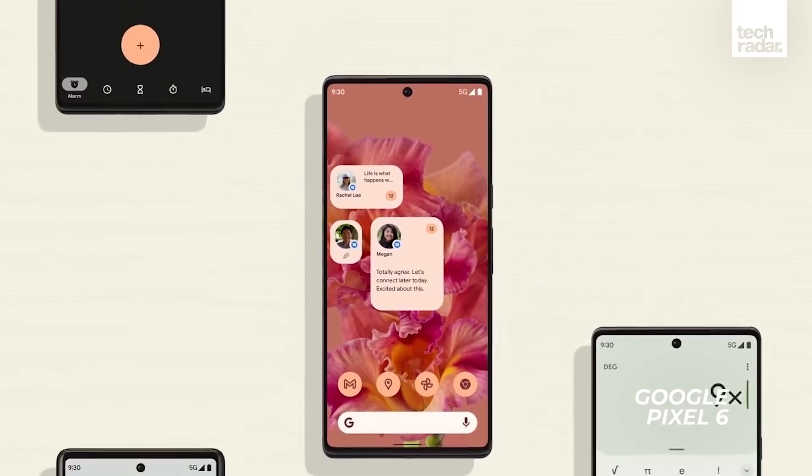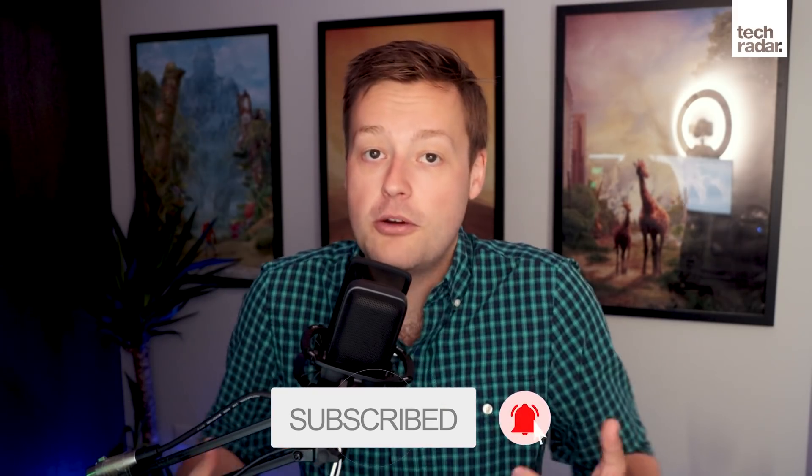So that covers everything we know so far about the Google Pixel 6. Let us know down in the comments below what features you're hoping to see in the new handsets when they launch this fall. Remember to like the video and subscribe so you don't miss our full phone reviews when we finally get our hands on the new devices. I've been Matt Phillips, this has been TechRadar, and we'll see you on the next one.